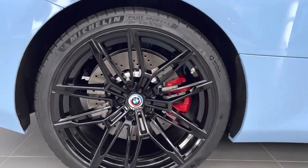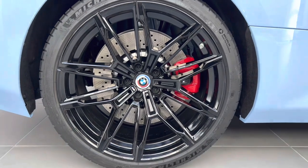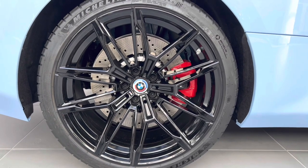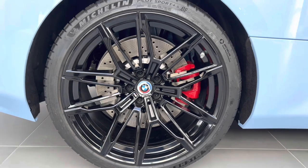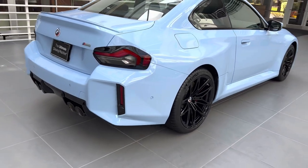Looking at the back wheel, it's a 285/30/20 — same style but bigger wheel, wider tire. You have a single-piston floating caliper in the back, as opposed to what looks like six pistons up front. It's the same wheel setup as the G80 and G82 with a 275/285 stagger, which is what we get here as well.